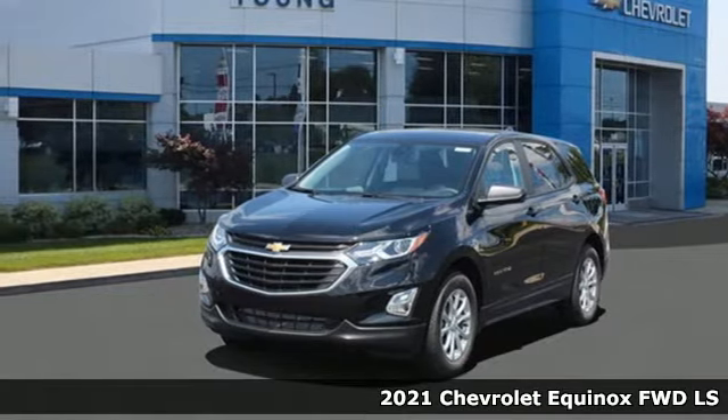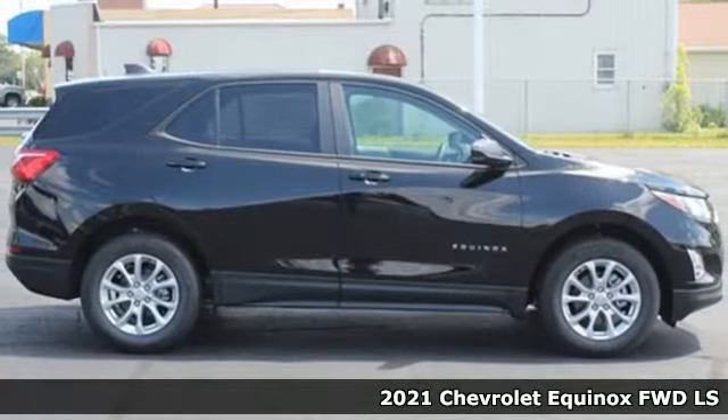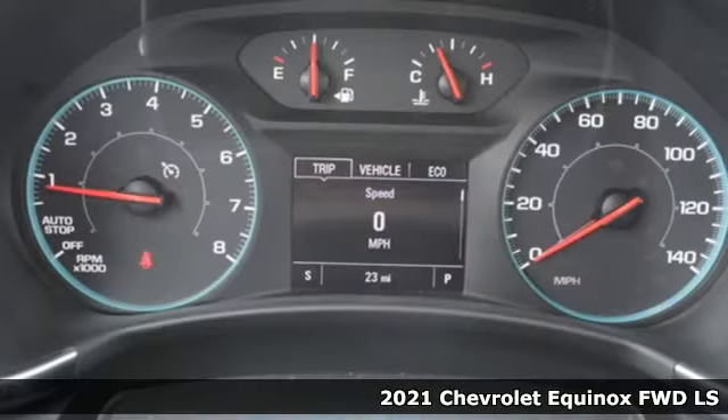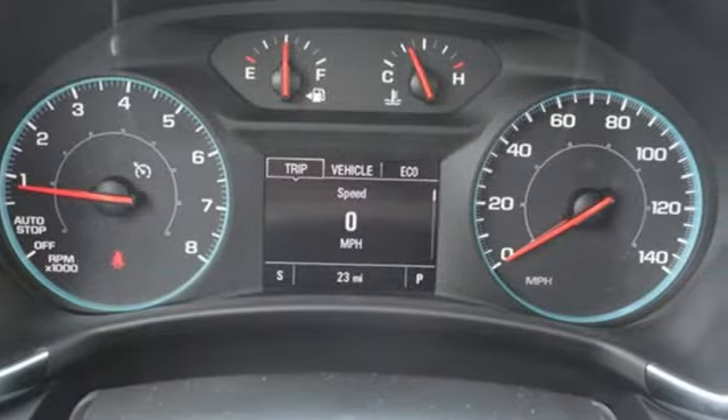Here's a new 2021 Chevrolet Equinox — stylish, energized, and ready for takeoff. This is a multitasker that doesn't compromise. It's well equipped with the features you need.